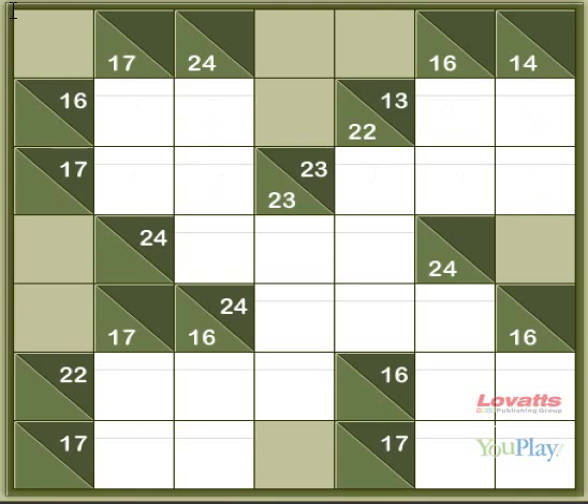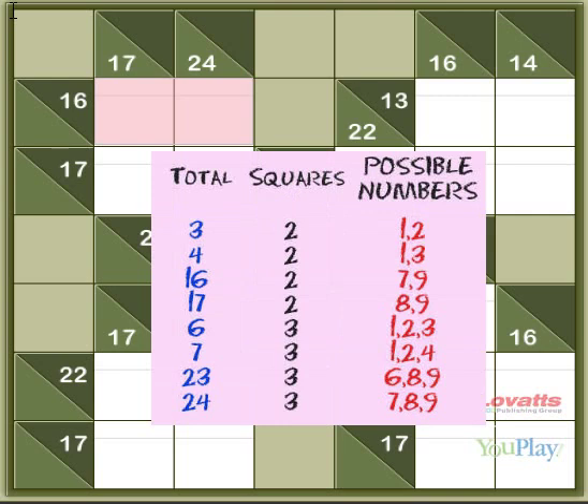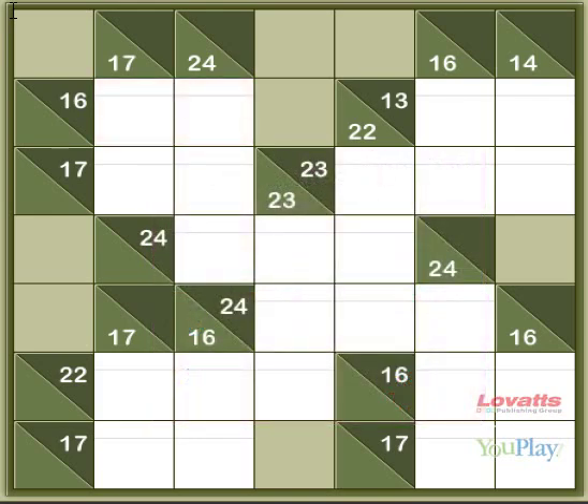Now you can start anywhere, but in this case we'll start here. These two squares must add up to 16, for which there's only one option, which you can find out by referring to our table of unique blocks. As you can see, the only two numbers that add up to 16 are 7 and 9, but we don't know which is which yet, so we'll put them here in the options bar.